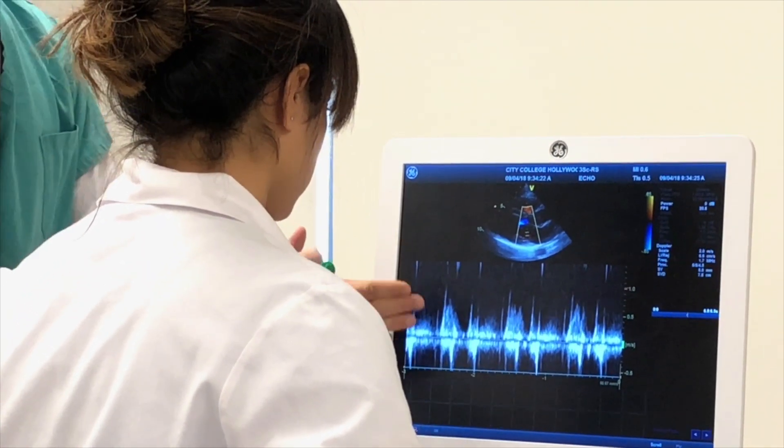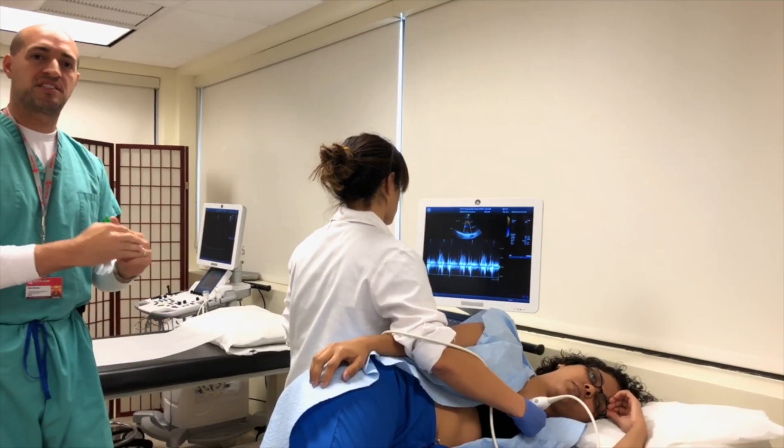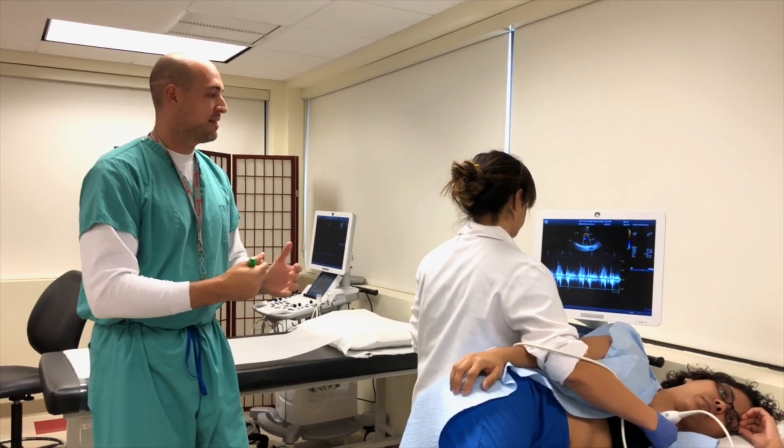So there's a waveform. The higher the waveform, the faster the velocity. We always want to make sure the velocity is an average and it's normal. That will determine how healthy the valves are in the heart.